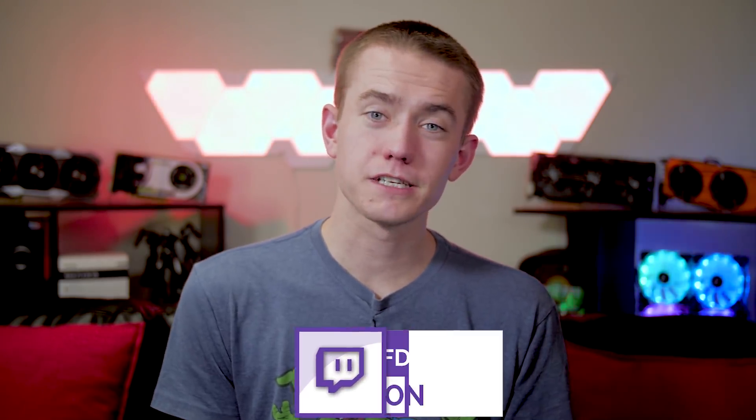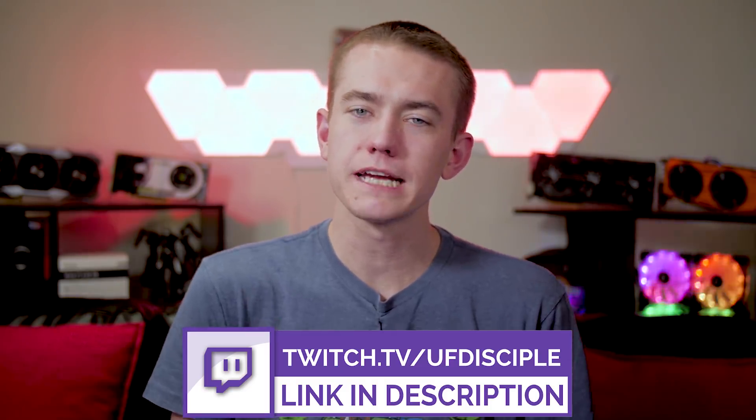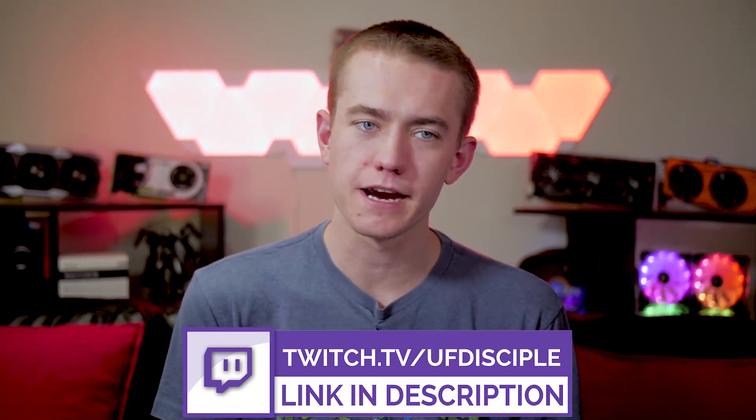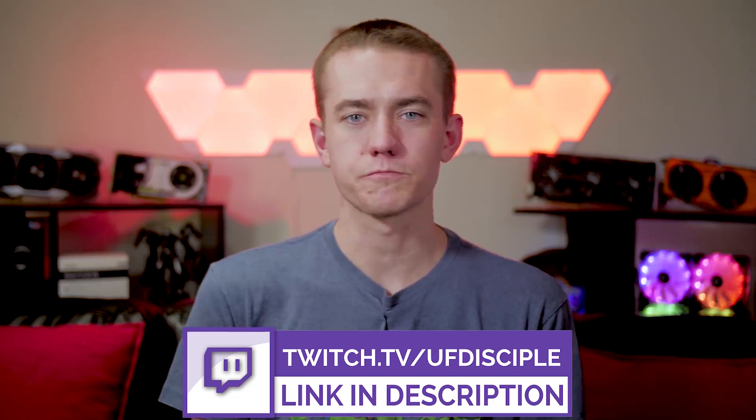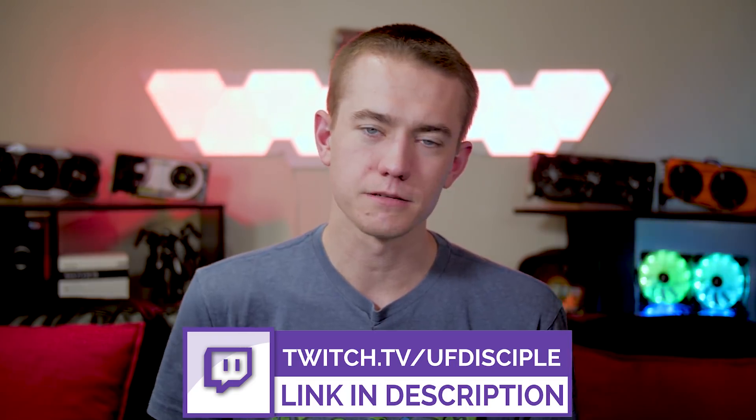Today's episode of Hot News is brought to you by my Twitch channel. I stream over on Twitch as well as YouTube, and it would mean so much if you guys could give me a follow over there. Maybe even consider giving me your Twitch Prime subscription — it's free if you already have Amazon Prime. You can click all the links and support UFD Tech and Hot News that way. Much appreciated.